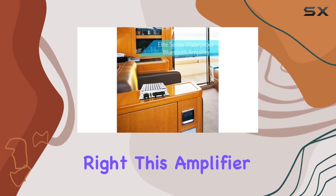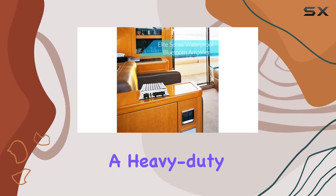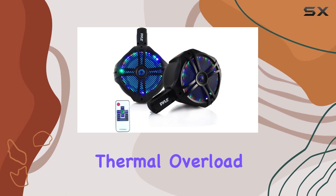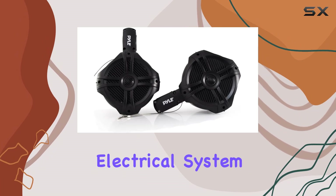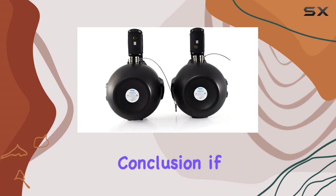Safety first — this amplifier comes equipped with short circuit protection, a heavy duty aluminum alloy heat sink, and thermal overload speaker short protection, ensuring both the amp and your vehicle's electrical system stay protected.